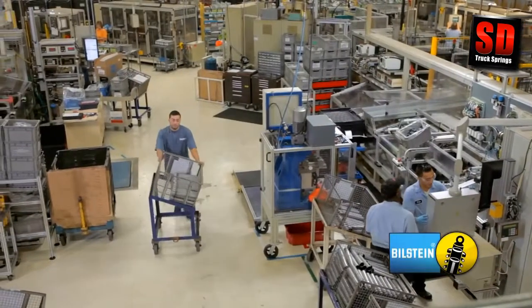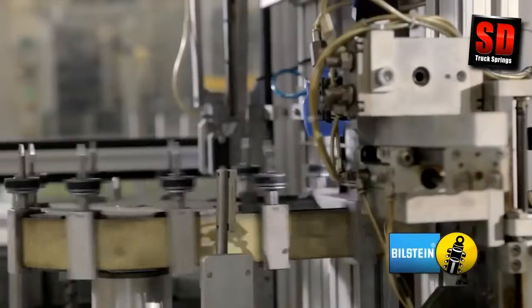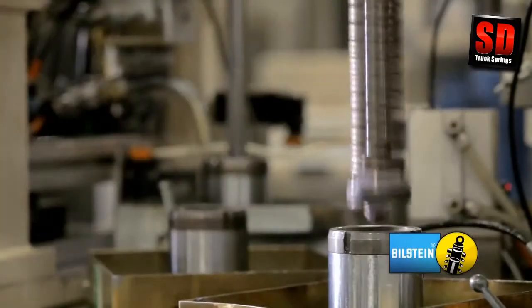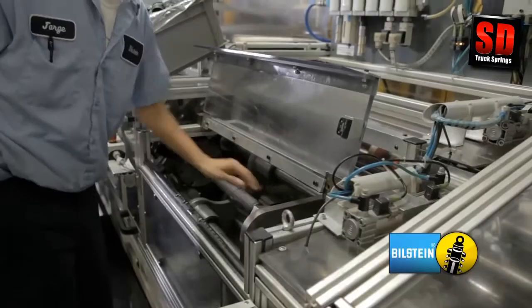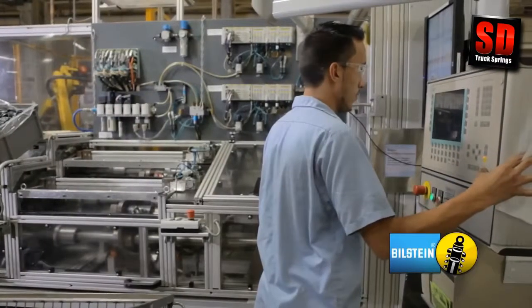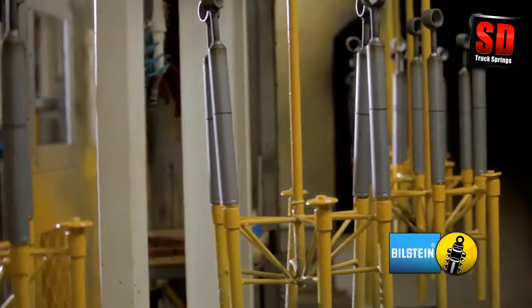The main assembly area is where the products start to come to life. We use automated piston valve stacking equipment to ensure 100% accuracy in every shock. The rod assembly, dividing piston, and tubes are assembled together, performance tested at multiple speeds, filled with gas and oil, and then finally sealed with a staking process. After the part is sealed, a unique date stamp is engraved on each part and the finished shock is sent to the paint department.